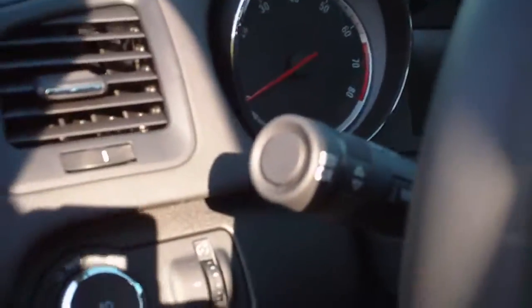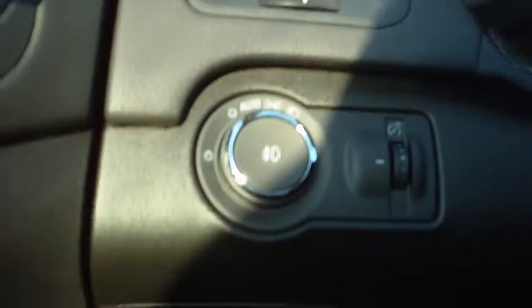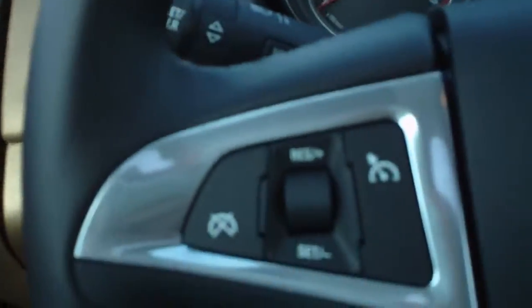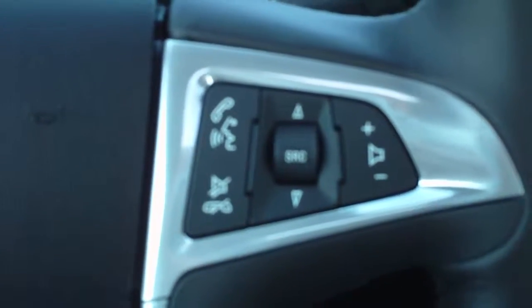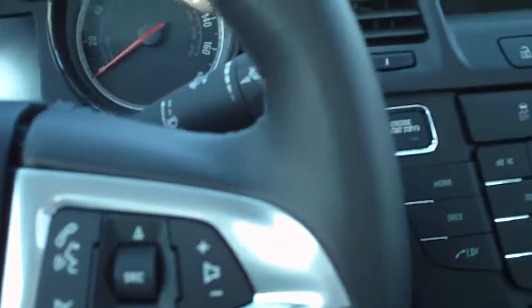Both seats are heated. It does have a sunroof. Storage to the left of the driver. Automatic headlamps with fog lights. Cruise control on the steering wheel. Audio controls and Bluetooth controls on the steering wheel.